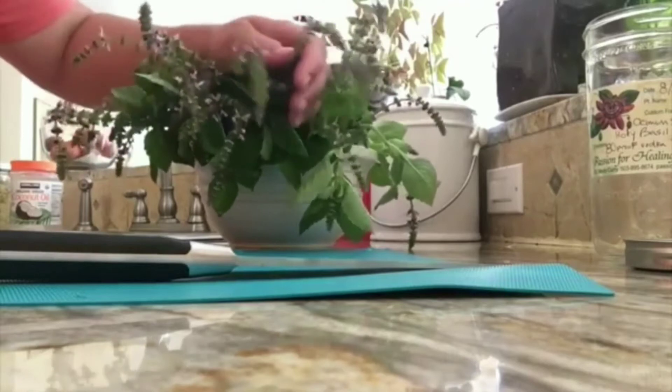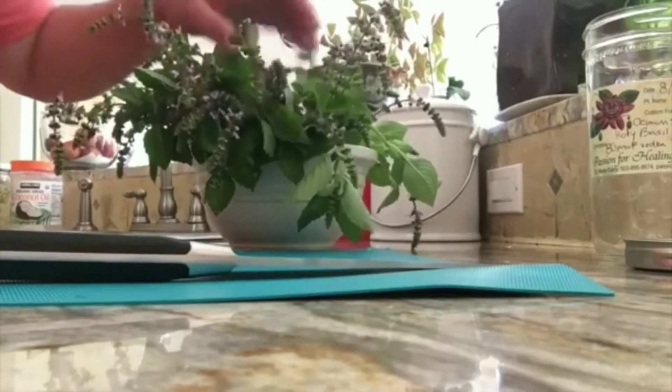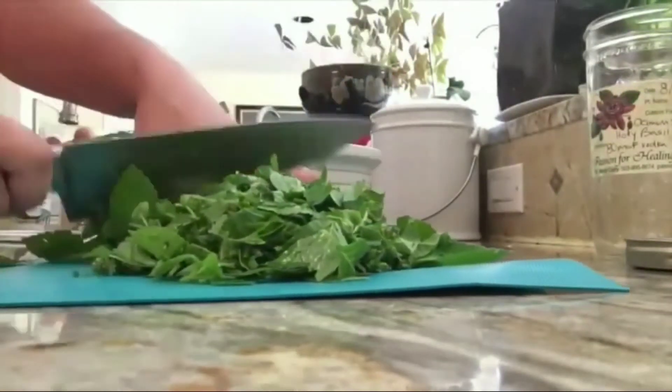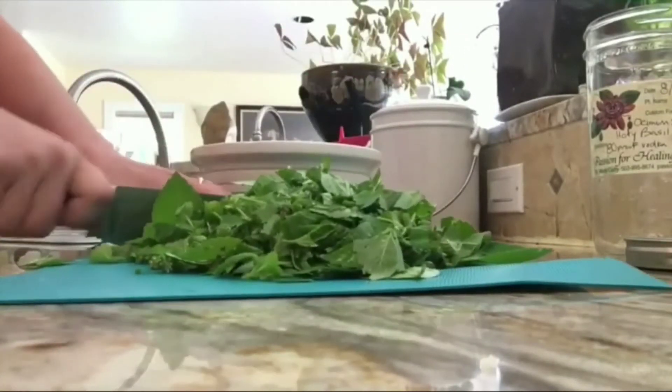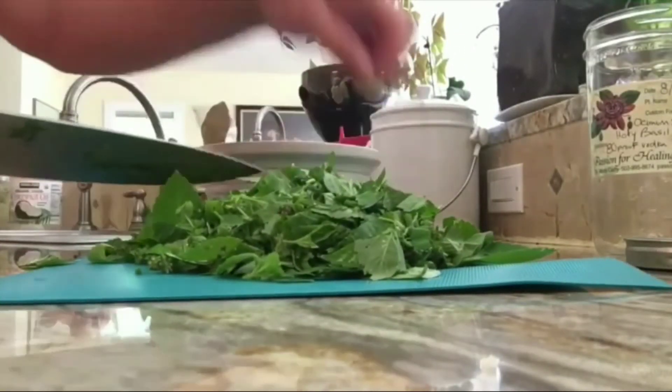Holy basil, or tulsi, leaves contain anti-inflammatory and anti-fungal ingredients which prevent the spread of ringworm infection. It also helps to relieve the symptoms of ringworm. Tulsi leaves relieve itching and rash. The juice of basil leaves should be applied on the affected area.